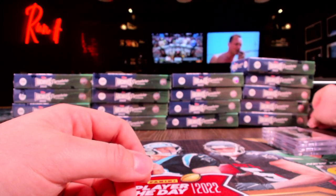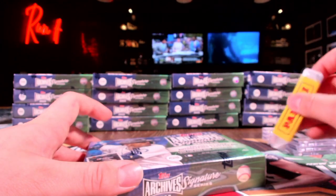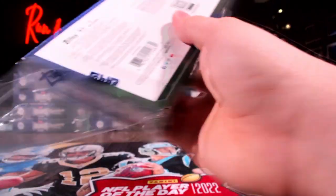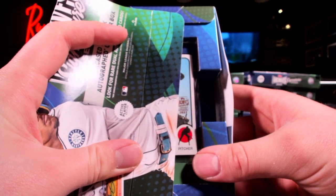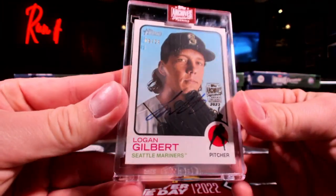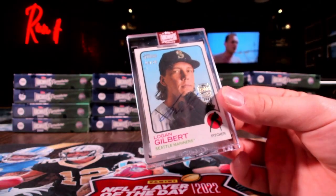It'll probably go to his current team then. I forgot this is the active player edition, so yeah, whatever team he's currently on. Logan Gilbert - the Topps Heritage, out of 24. That's kind of tight, Seattle - K-Spec!